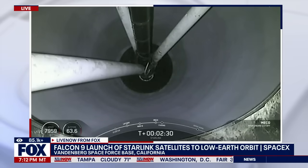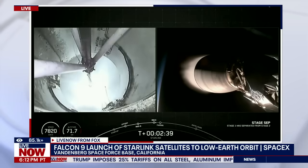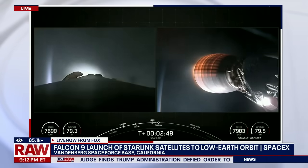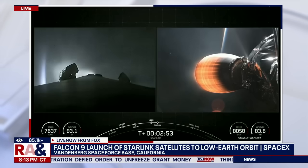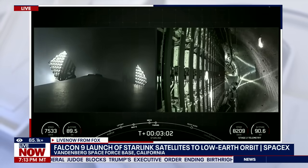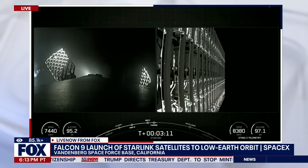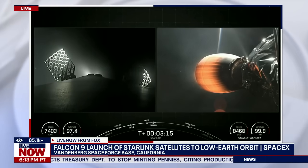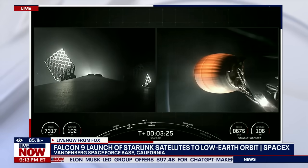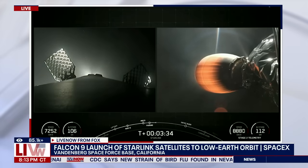Main engine cutoff. Stage separation confirmed. Back ignition. Fairing separation confirmed. Both vehicles are on nominal trajectories.